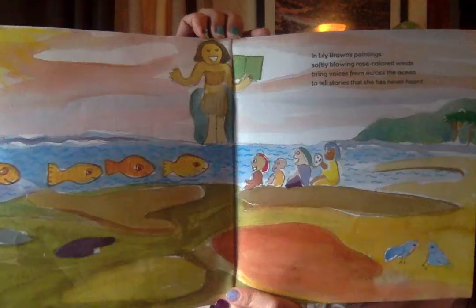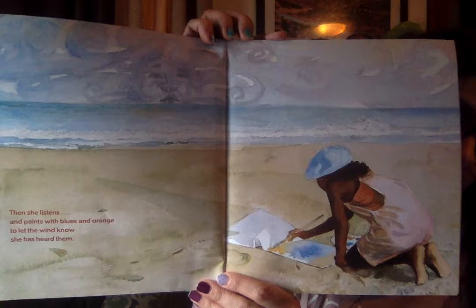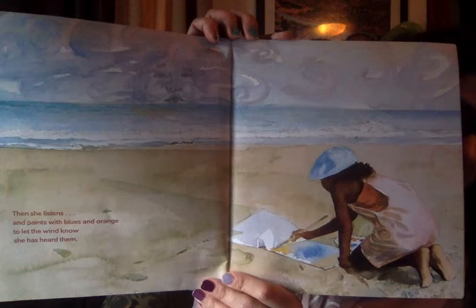In Lily Brown's paintings, softly blowing rose-colored winds bring voices from across the ocean to tell stories that she's never heard before. Sometimes when I'm in the car with my girls, I like to tell stories with them — I'll let them finish them or add to it. Sometimes they're stories about things that actually happen, sometimes we're just using our imagination, kind of like Lily is. Then she listens and paints with blues and oranges to let the wind know she's heard them. Maybe you can observe something and make a picture of that while you're at home.